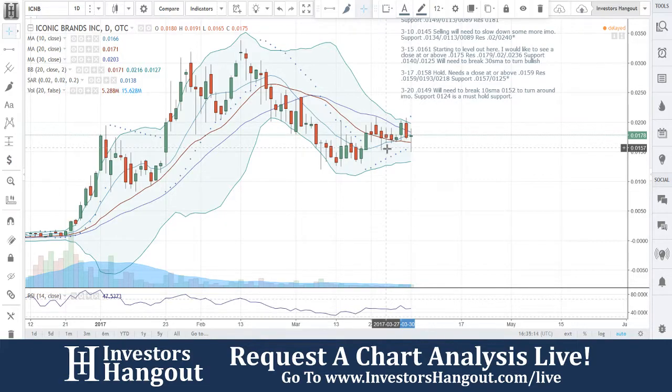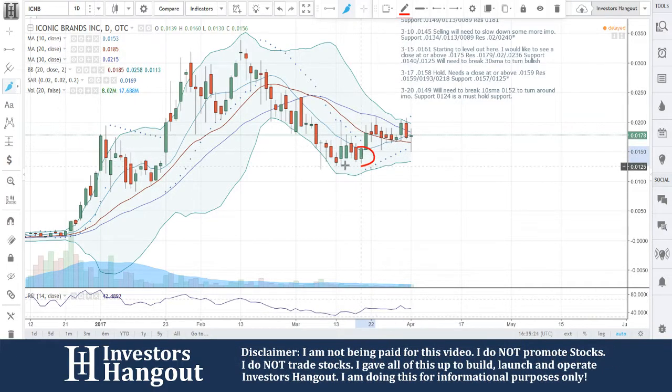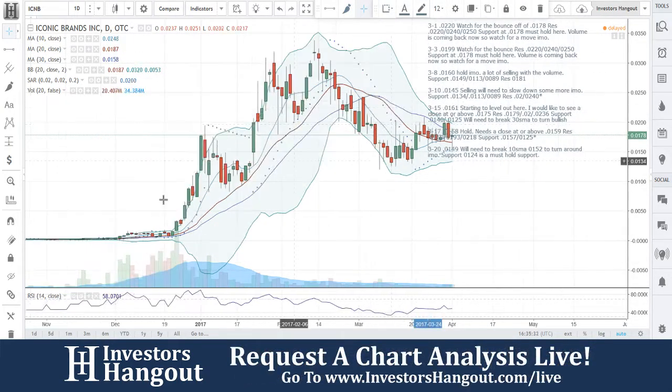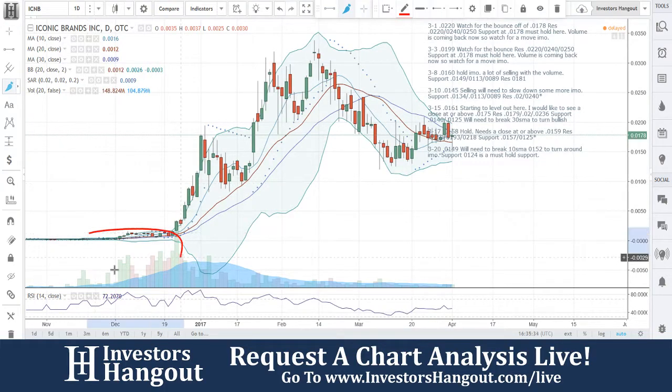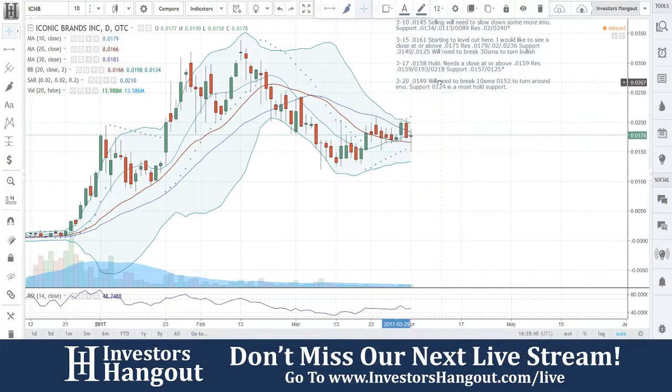We're going to be taking a look at ICNB 0178. The last time we went over this one was a while ago — we took a little bit of a spring break here. Coming back nice and strong. Take a look at these stocks. This is one I was following a lot before. Look at all the times we've covered this. We also started covering the stock way down here before it even made moves. That's why I always encourage you guys to participate over at InvestorsHangout.com forward slash live.